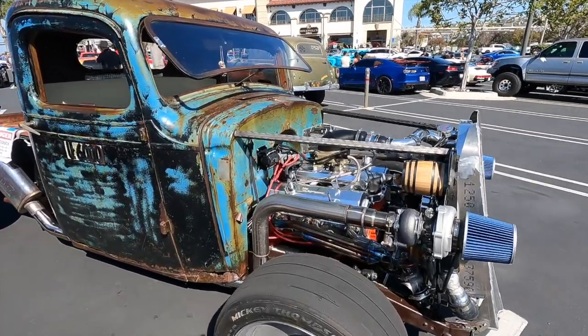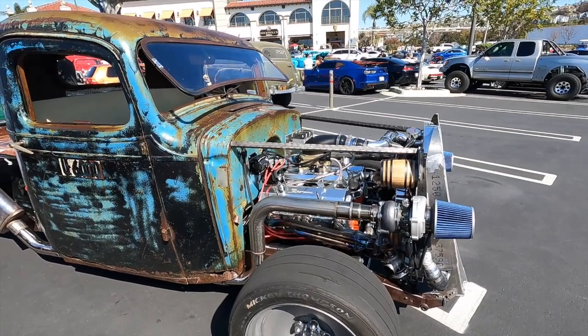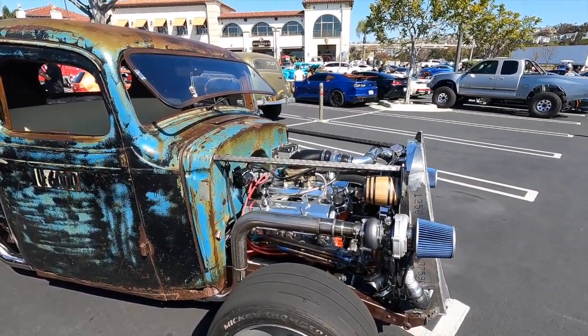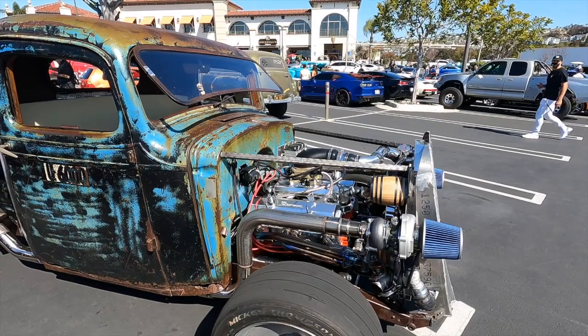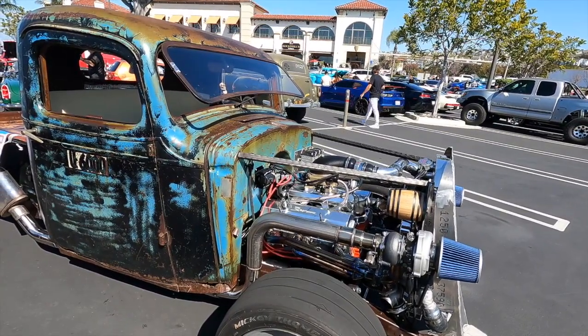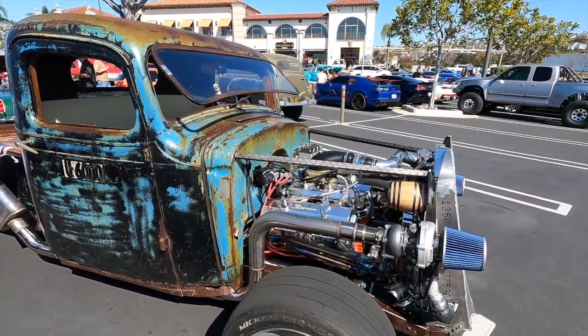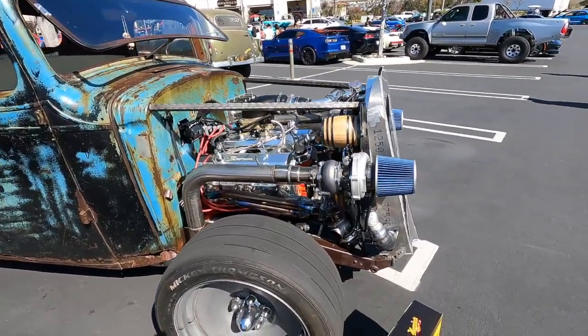Let's talk about that engine — obviously it's a small block Chevy. What cubic inches are you looking at? It's 383 cubic inches, stroker — so 350 stroked out to 383. You've got a high-rise manifold on it, and you've also got fuel injection, which is kind of cool. It looks like it's running a Holley bolt pattern but it's actually fuel injection — correct.